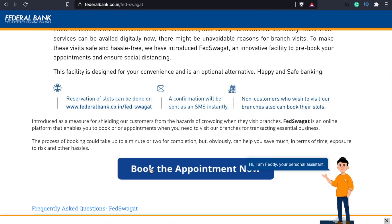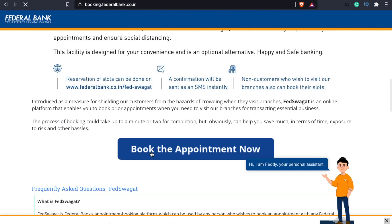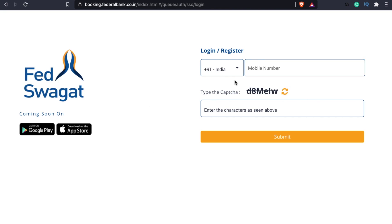If you like this video, click on 'Book the Appointment Now'. If you click, we will enter our mobile number. If you have a mobile app, you will be able to access it. If you click the Appointment button, you will be able to get your email entered.